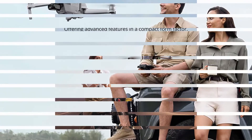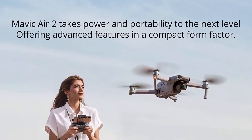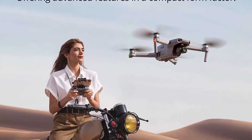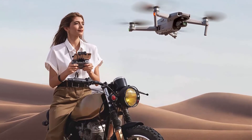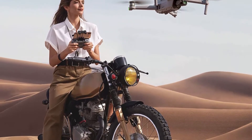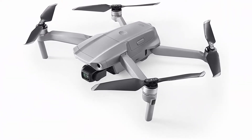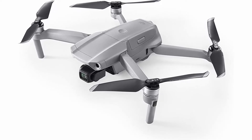It combines a powerful camera with intelligent shooting modes for stunning results. Push your imagination to its limits because aerial photography has never been this easy. Capture impressive 48MP photos with a 1/2-inch CMOS sensor while the 3-axis gimbal provides 4K/60fps video. The secret to incredible HDR video is a high-performance Quad-Bayer Image Sensor.